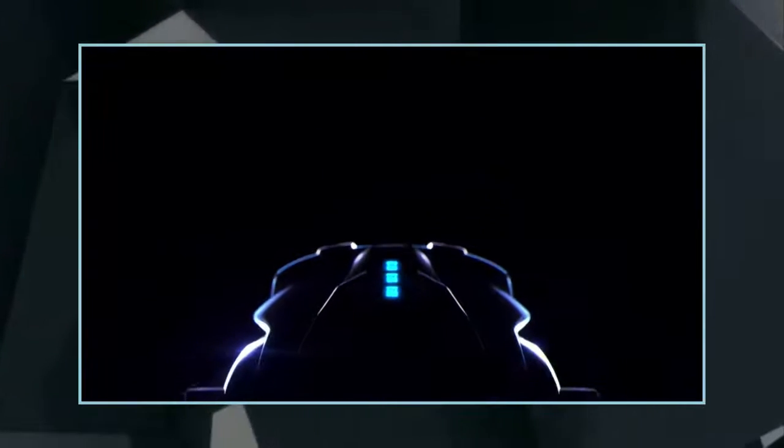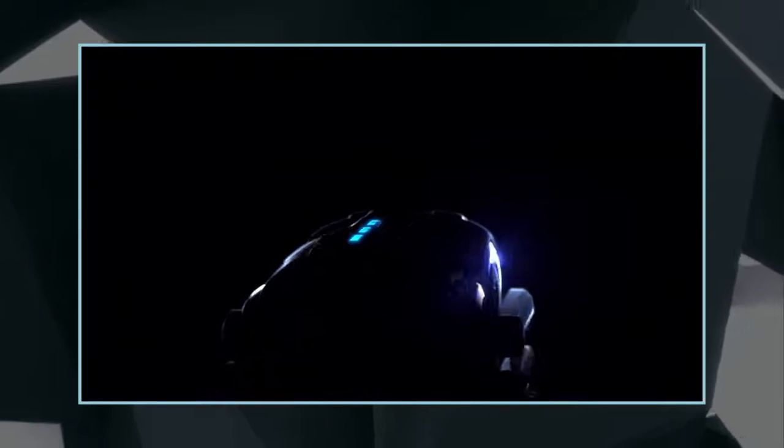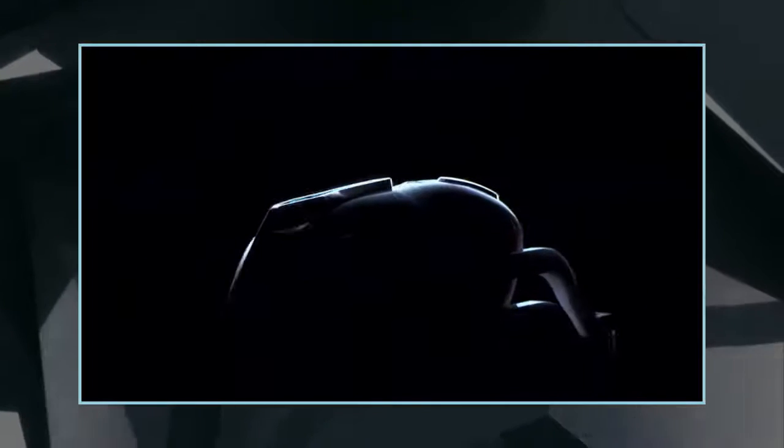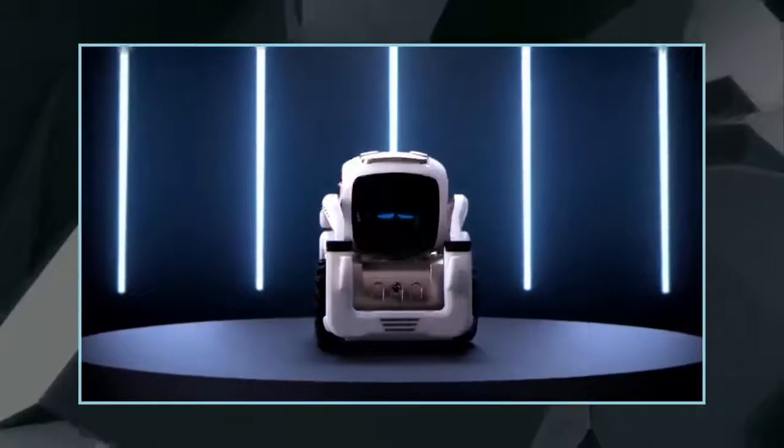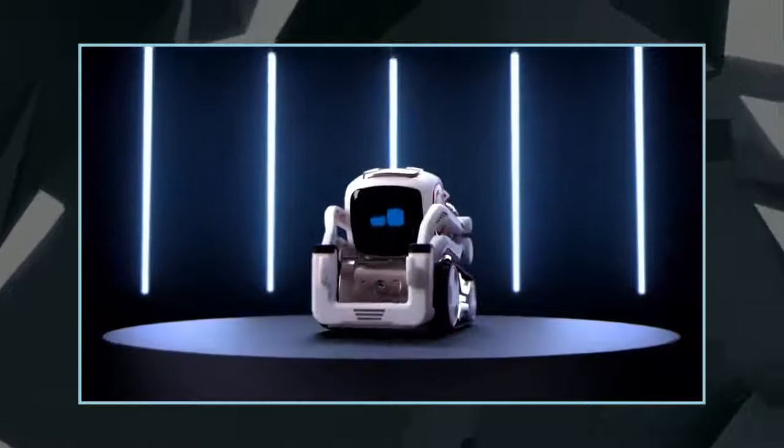Do note, the robot requires to always be paired with a phone, as the app does all the heavy lifting when it comes to AI and other robot functions. Now available for pre-order, the Anki Cosmo is priced at $160.